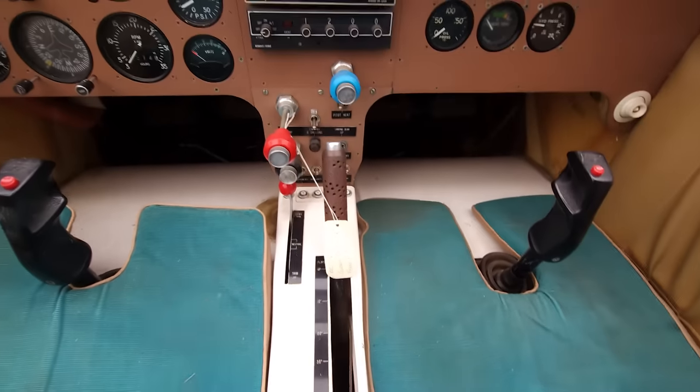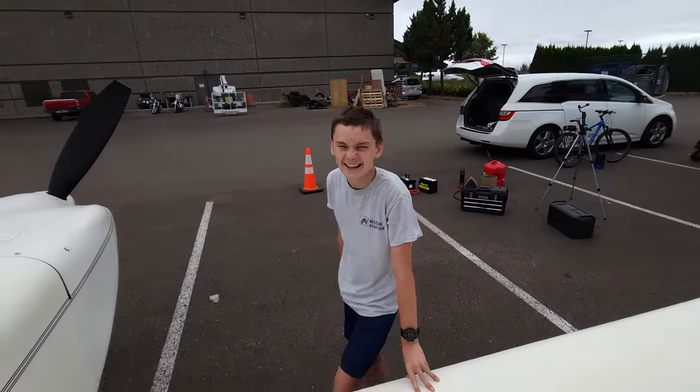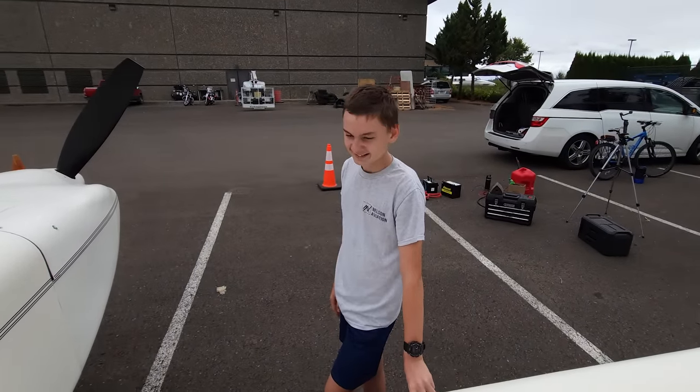It does have a parking brake right here. Look who showed up - it's everybody's favorite teenager, Silas. What do you think of this one?